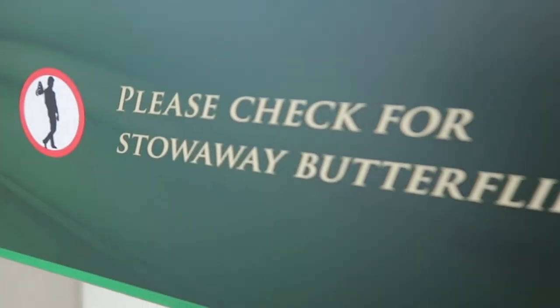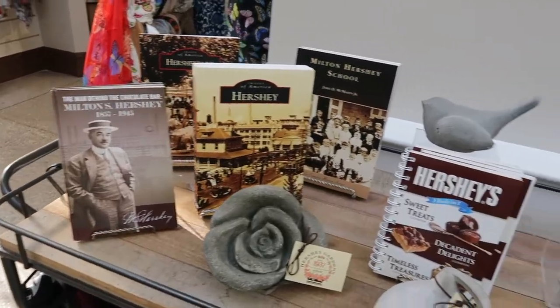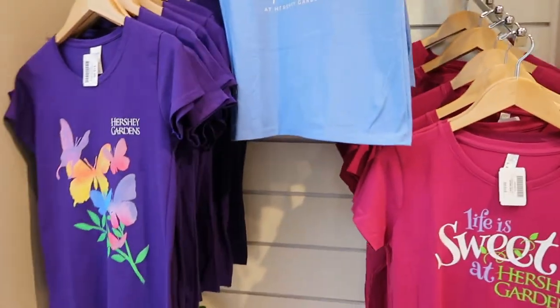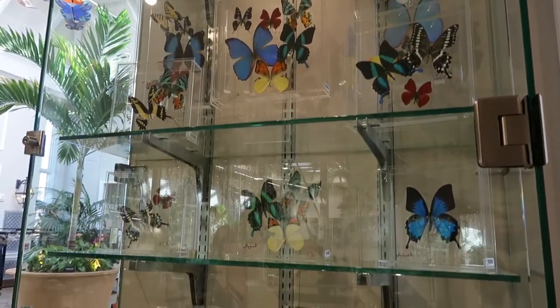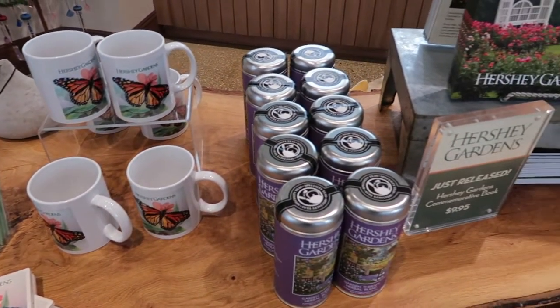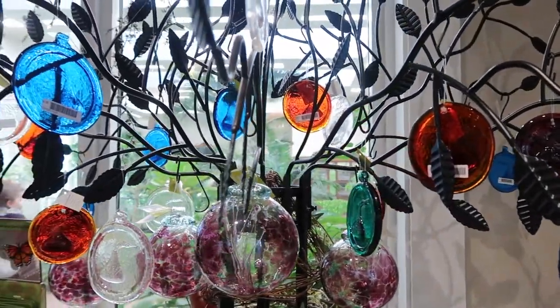Don't forget to check for stowaways. And of course, a gift shop. There are some nice shirts, and butterfly art. This is all of the Hershey Gardens in the background here — it's huge actually, it goes a lot farther than you can see just from this clip.